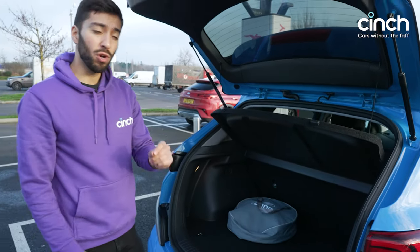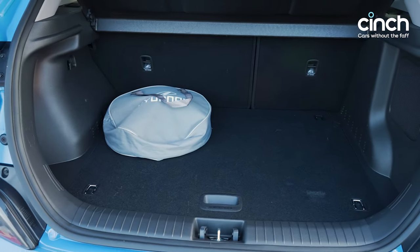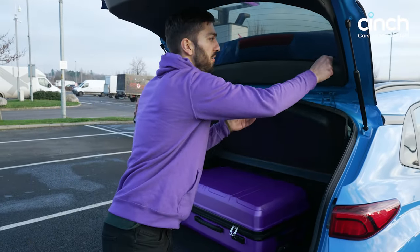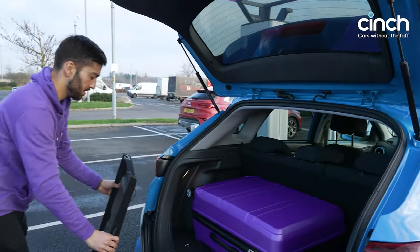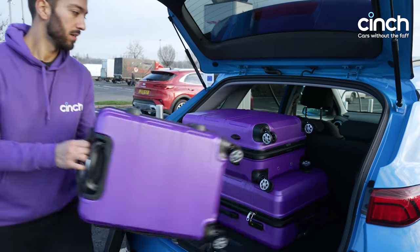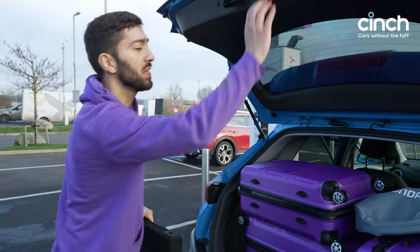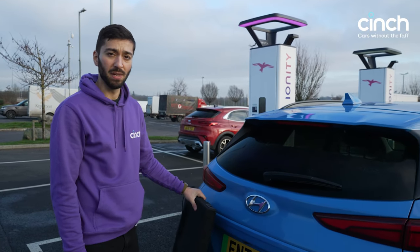Boot space is slightly smaller overall due to having all those bits in there, but you still get 332 litres of space. To demonstrate the room, we have our trusty suitcases: you'd take this out first if you were going on a family getaway, throw it in, definitely take off the parcel shelf, and then it's a bit of Tetris from there. There's a little bit of space for your charger. Yeah, there's still a good amount of space in there — it's not class-leading but for most people that's plenty of room.